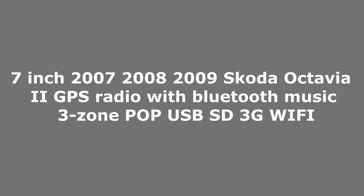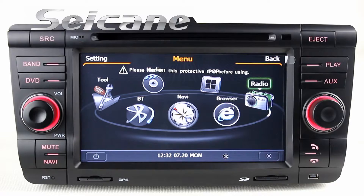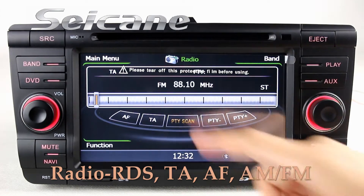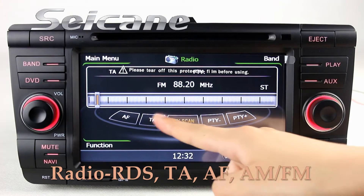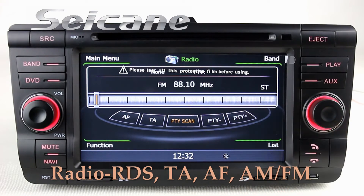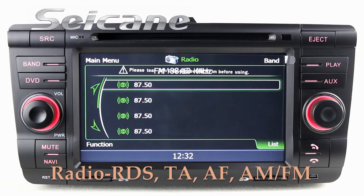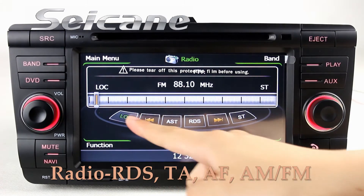Hi friends, welcome to CK video. This is a GPS DVD player. Let's check out the great functions in it. You can listen to radio by selecting channels manually or automatically. It has AF and TA function, supports RDS, and you can select channels by program types. You can shift radio to stereo status and listen to local radio stations. It supports AM and FM bands.